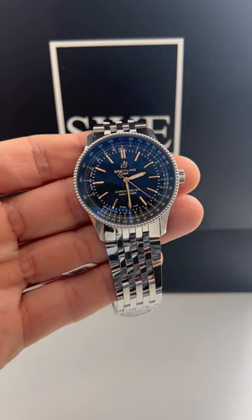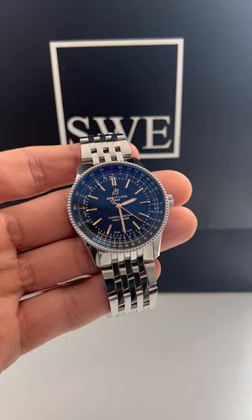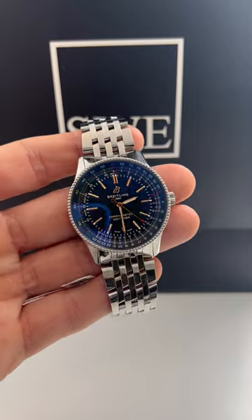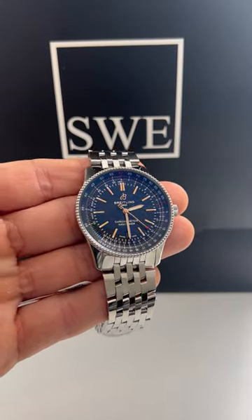A Breitling Navitimer 1. For those of you that are not familiar, this is going to be a Breitling Navitimer, but it's going to come in a 41 millimeter size. The traditional size of the Navitimer — the one that we're most familiar with — is going to be the 42 millimeter size. So it's slightly smaller, but it also has a completely different look on the dial.